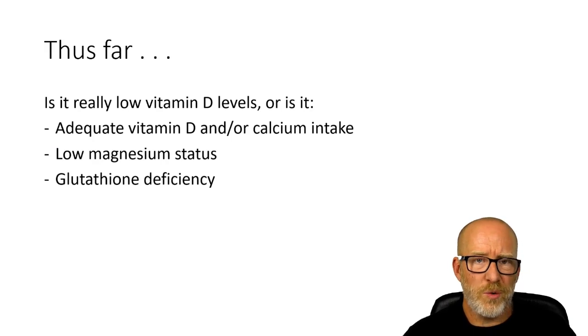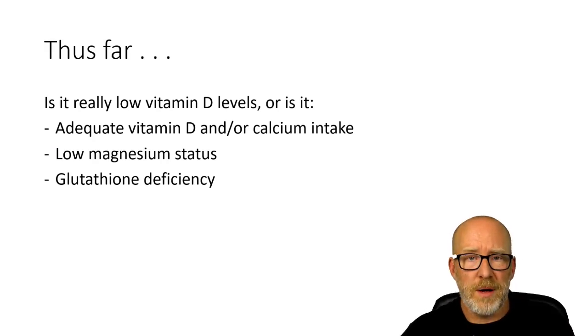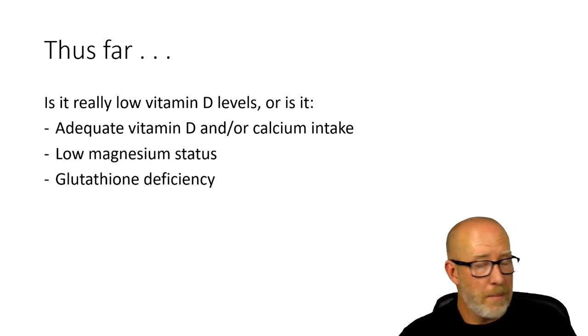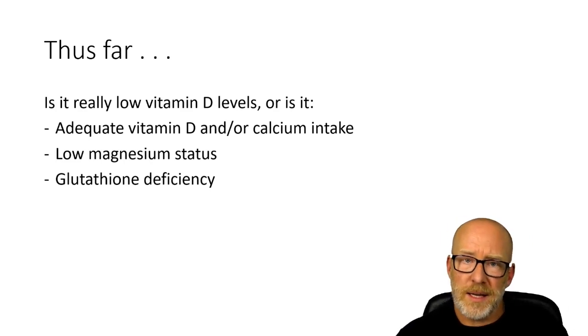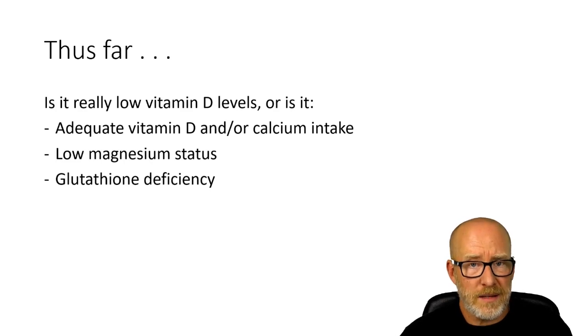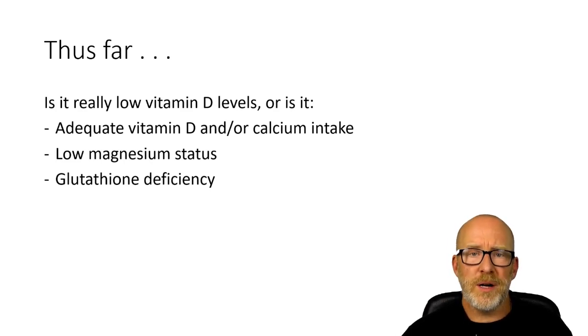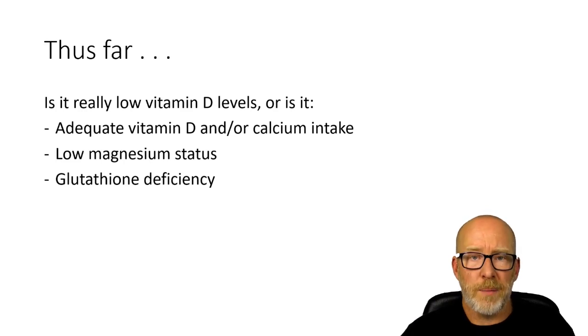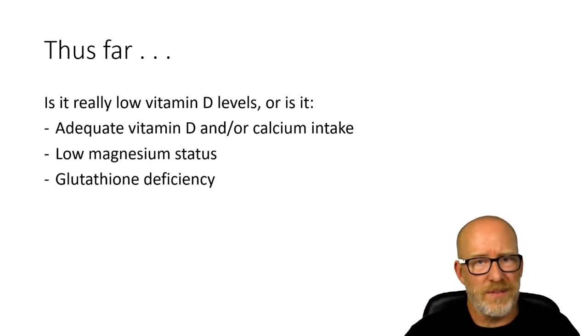When you see low serum 25 Hydroxy Vitamin D on a lab, is it really low Vitamin D? Or might it be that somebody is actually eating adequate amounts of Vitamin D and calcium? Maybe they have low magnesium status. Maybe they have a glutathione deficiency. Maybe it's a combination of these things. My question is: do they need Vitamin D? If they increase their calcium, magnesium, and glutathione precursors, perhaps their serum 25 Hydroxy Vitamin D would come up all by itself.